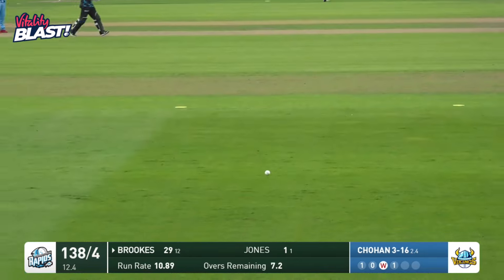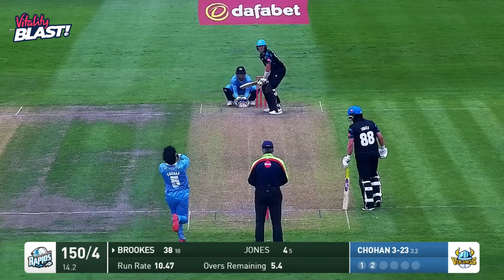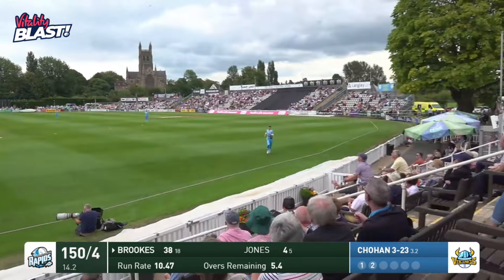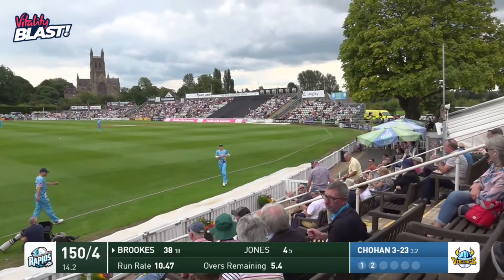Next time there's a sweep, and that's four. Got all of that — that's coming towards us, that's coming into the ladies' pavilion for six.